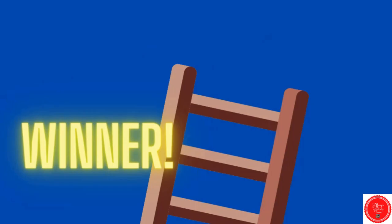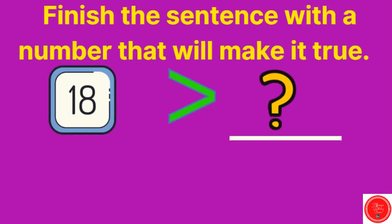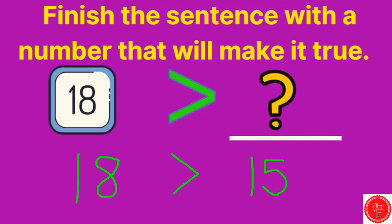All right, let's write. If you have something to write with, go ahead and grab it. Let's look at our directions: finish the sentence with a number that will make it true. There can be more than one correct answer. We have: eighteen is greater than ___. The mouth is eating the eighteen, so the number I choose has to be smaller. You can pick any number smaller than eighteen — I'm going to choose fifteen. Any answer is correct as long as it's smaller than eighteen.